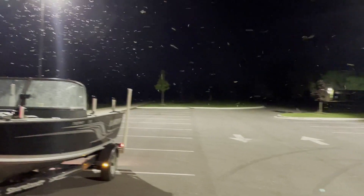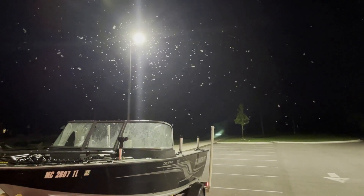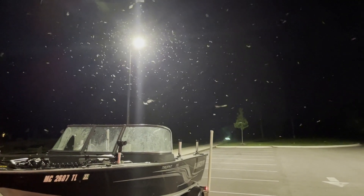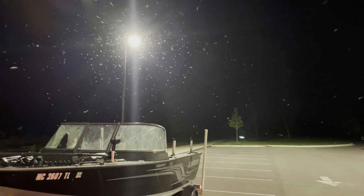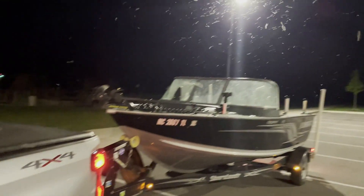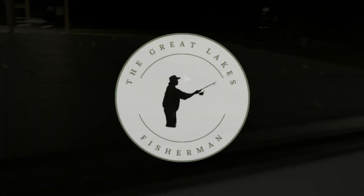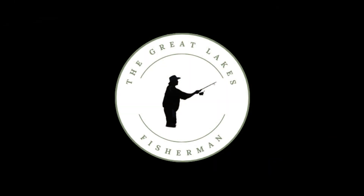So to summarize, mayflies are an enormous benefit to anglers everywhere, but especially in the Great Lakes region. So while the appearance of this little bug may be annoying, just remember that it is one of the key components to the great fishery we have here in the Great Lakes.